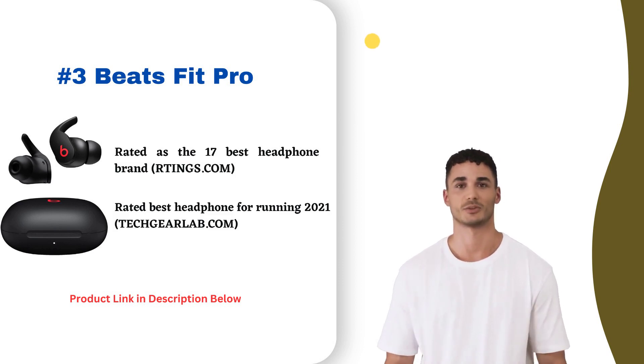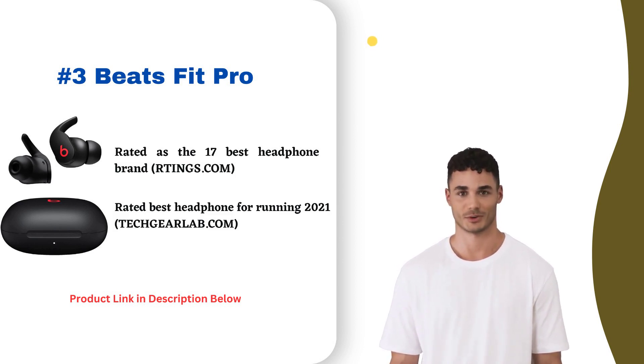Stylish and sporty, the Beats Fit Pro will make you want to stay active and listen to music all day. Comfortable and cool, these earbuds achieve both form and function.